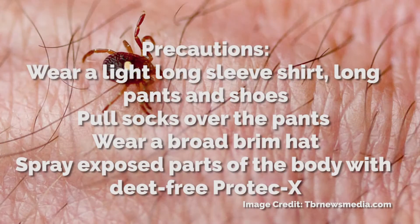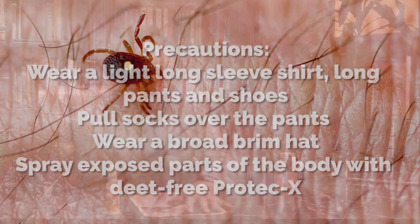Take some precaution, especially if you're in a high-risk zone. Wear my clothing recommendations: long sleeve — make it light if it's hot — wear long pants, pull a sock over the pant leg, wear white light socks, light-colored shoes like sneakers, and then a broad-brimmed hat.